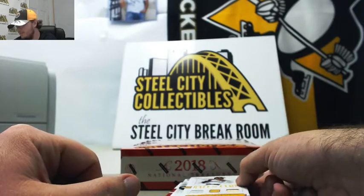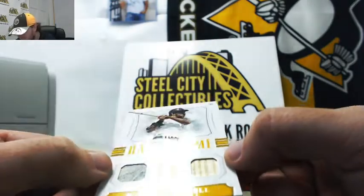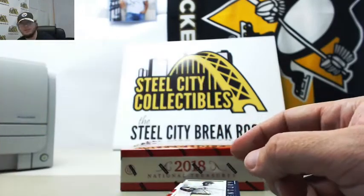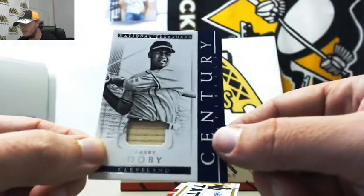Really nice card here — Hall of Fame materials, jersey and bat, Willie Stargell of the Pirates, number 85 of 99. Really nice card there. Century materials from Cleveland, Larry Doby, number 22 of 49.